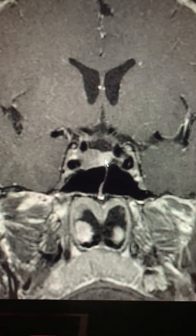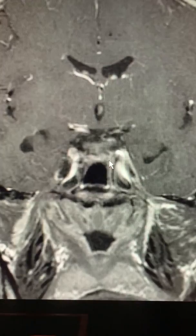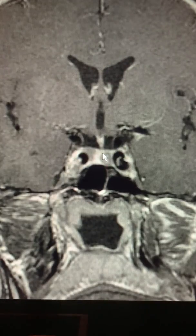This hypo-enhancing area is tumor. This looks like normal pituitary with contrast enhancement. Here's the back of the tumor up against the carotid artery. And look at this — here's a second tumor on this other side, much smaller but it's there and it's discrete. You can see normal pituitary separating these two lesions.